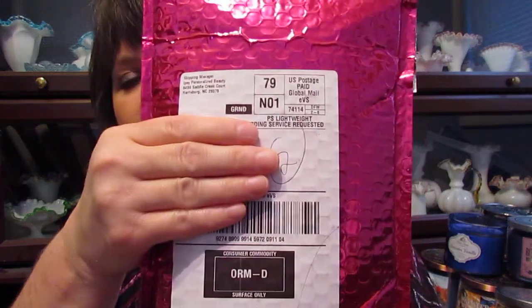Hi guys, and today I wanted to come to you with my ipsy bag. I just got it in the mail, so I wanted to go through it with you like I do every month. So let's just get into it here.